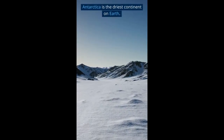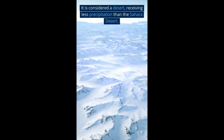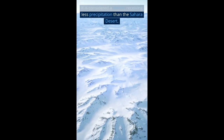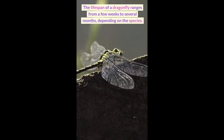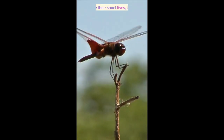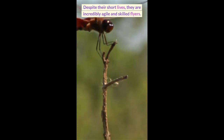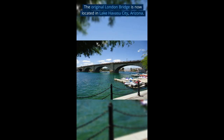Antarctica is the driest continent on Earth. It is considered a desert, receiving less precipitation than the Sahara Desert. Despite their short lives ranging from a few weeks to several months, dragonflies are incredibly agile and skilled flyers. The original London Bridge is now located in Lake Havasu City, Arizona.